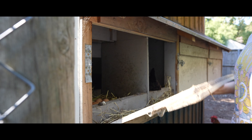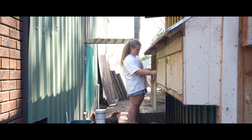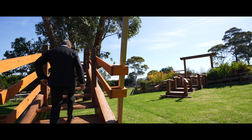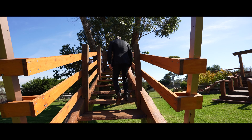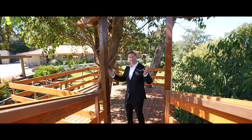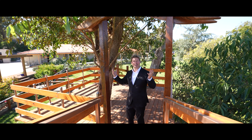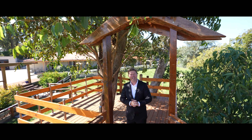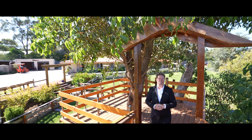No need to go to the supermarket for eggs — you can get your own here at the Chook Pen. And you know as a kid you grew up wanting that great tree house? Well here it is. This thing — you should charge an admission fee.